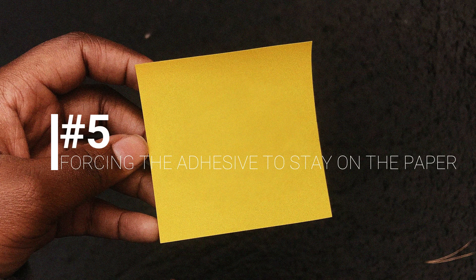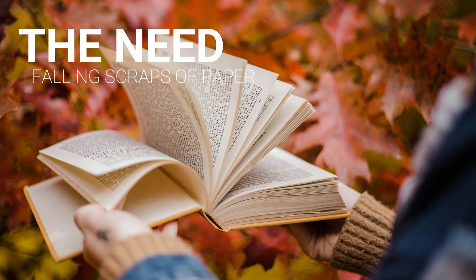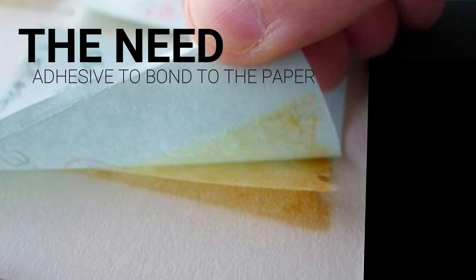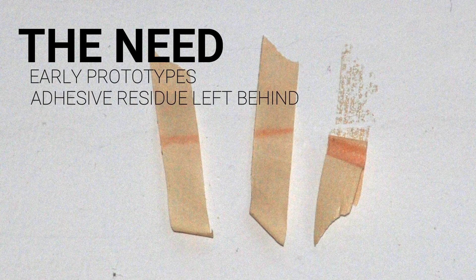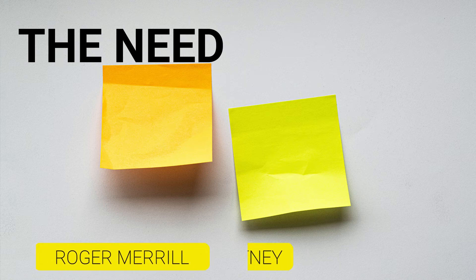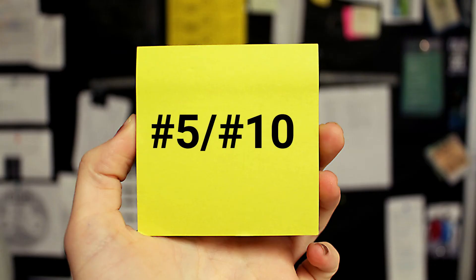Number 5: Forcing the adhesive to stay on the paper. Frye's idea arose from a challenge with which he was faced every Wednesday night, when the little scraps of paper he used to bookmark his hymnal kept falling out before Sunday's service. Although getting the adhesive to permanently bond with the yellow canary paper was a task which proved to be easier said than done. Post-it early prototypes kept leaving parts of their adhesive stuck to the surface they had been adhered to. To deal with this issue, two other 3M employees entered the scene: Roger Merrill and Henry Courtney, who were responsible for coming up with the coating which, applied to the paper, helped Silver's low-tack adhesive to permanently bond onto it.